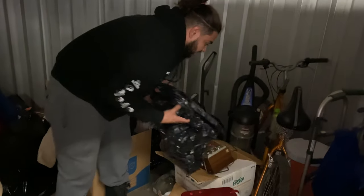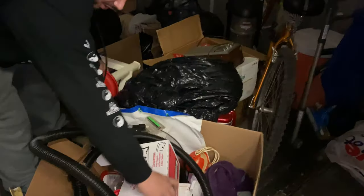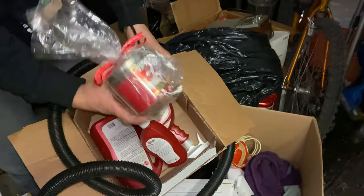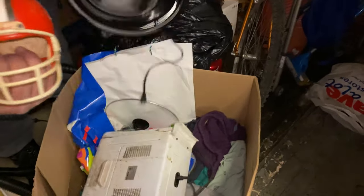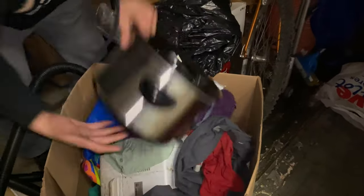What'd you pay for this unit? 40 bucks, man - $40! I see my money back times a million already. Let's see what this is - deep cleaning material, brand new candle, that's $15 right there, Uber cleaning material. I've got this cool helmet. Nothing but clothes - we're not gonna waste our time on clothes, guys.